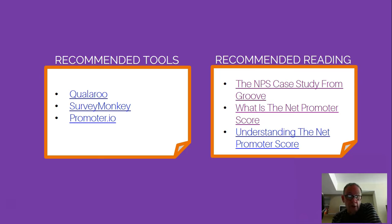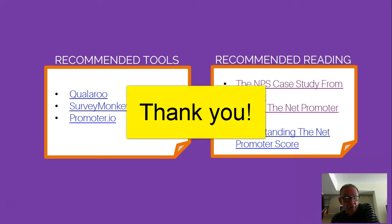The Groove NPS case study is written by Groove's CEO, who is also the creator of Lotus and a few other things, making it a very high-end article to read. 'What is the Net Promoter Score?' comes from Qualroo and is a good way to get started. 'Understanding the Net Promoter Score' is a blog article that gives more insight into how to interpret the values. Thank you very much — I hope this has been beneficial, and I look forward to seeing your Net Promoter Score.